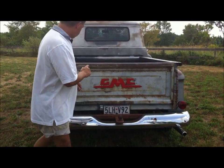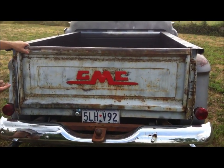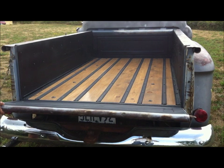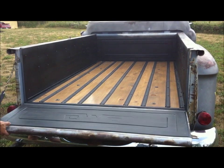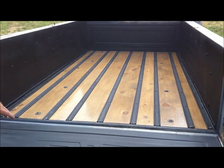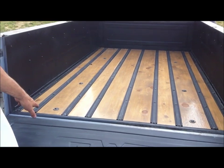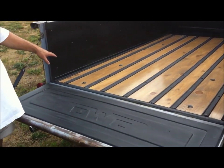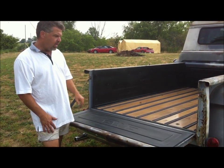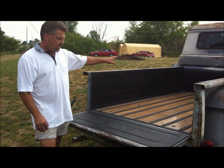We also redid the floor of the box. It did have its original wood in the bed, and we replaced all of it with brand new pine. We removed all of the hardware and the metal strips, got brand new pine, stained and polyurethaned it with five coats on both the top and the bottom. So it should last quite a long time.